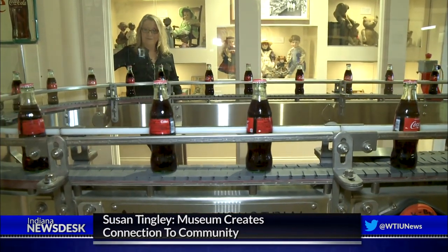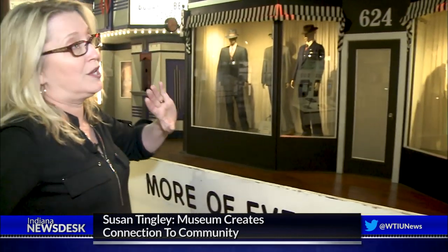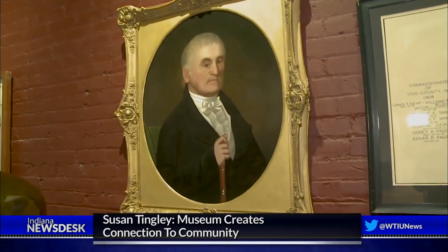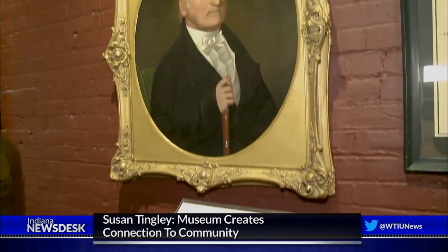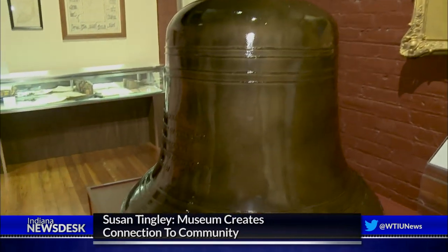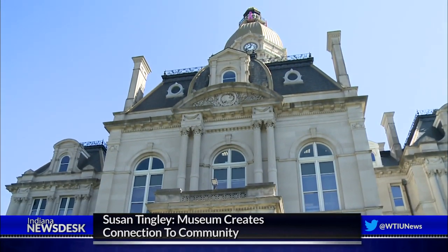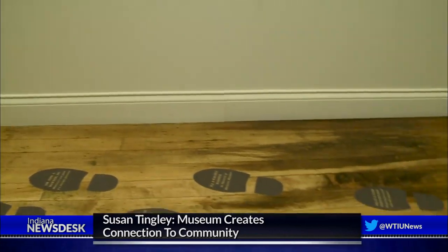Renovations and construction of the $3.2 million museum was funded by grants, pledges, and donations. He left $500 in his will because he wanted the county to be able to buy a bell for the courthouse. The bell that was purchased with his donation actually still hangs in the courthouse and still rings. And there's still fundraising.